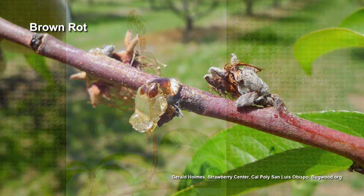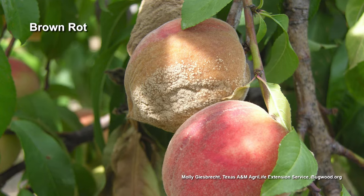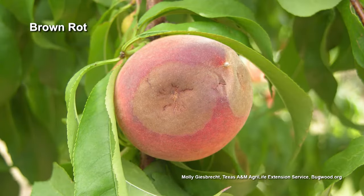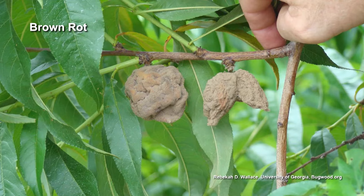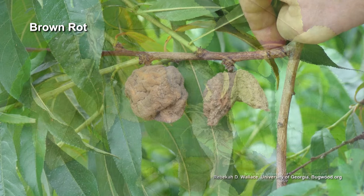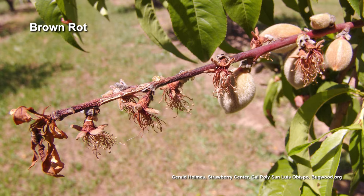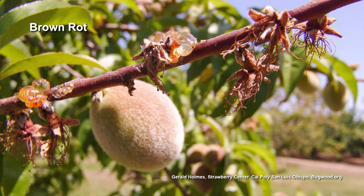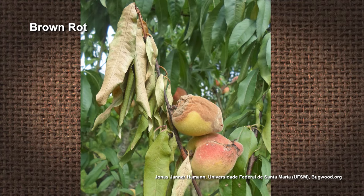Brown rot affects the twigs, it'll affect the leaves, and it affects the fruit. On the fruit, it gets its name — brown rot — from the way it looks on the fruit. The whole peach will turn brown. It'll start as a little small spot on the peach, and it will spread, and it will eventually envelop the entire peach. On leaves, it's just spots that will grow. On the twigs, there's discoloration and they'll die. The fuzz on a peach actually interferes with the spore attaching. A nectarine is naked — it doesn't have any fuzz on it — so brown rot is worse on nectarines than on peaches.